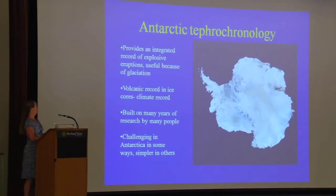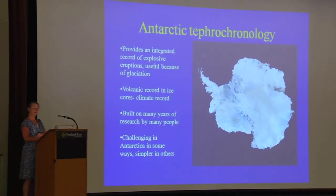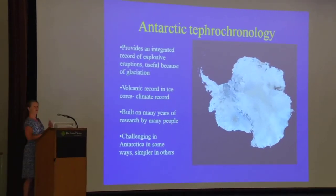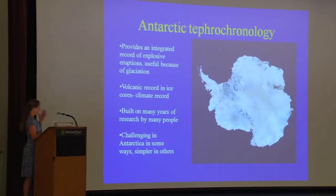Another aspect of Antarctic tephrochronology is it provides us a really nice integrated record of explosive volcanism in Antarctica. This is important because most of Antarctica is covered with snow and ice, so we have very few actual outcrops. The englacial record gives us a lot of insight into Antarctic volcanism. Antarctic tephrochronology is challenging because of the lack of outcrop and samples, but in other respects it's quite simple because a lot of the tephra is in a non-silicate material, so we can find really tiny cryptotephra.